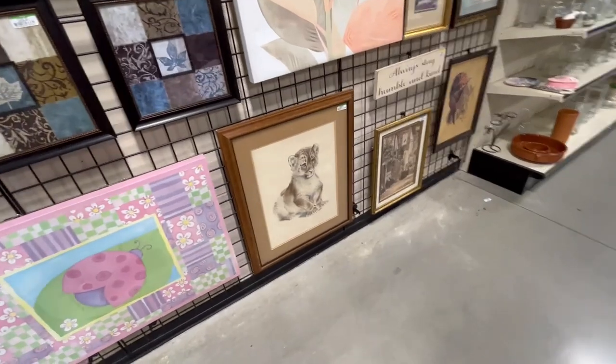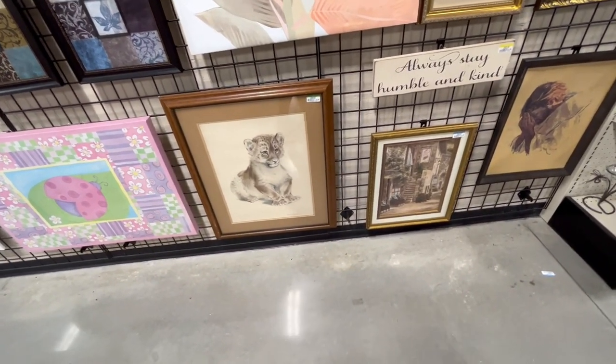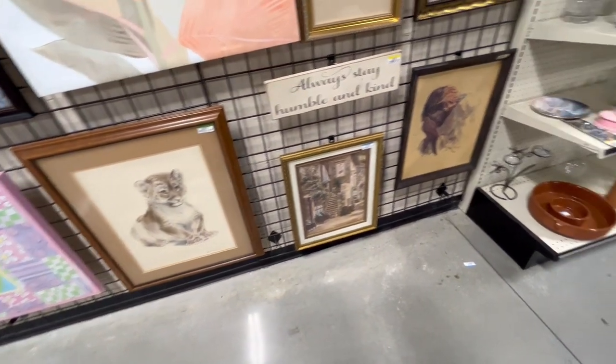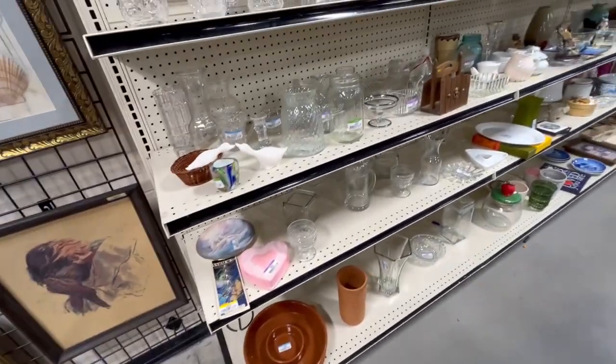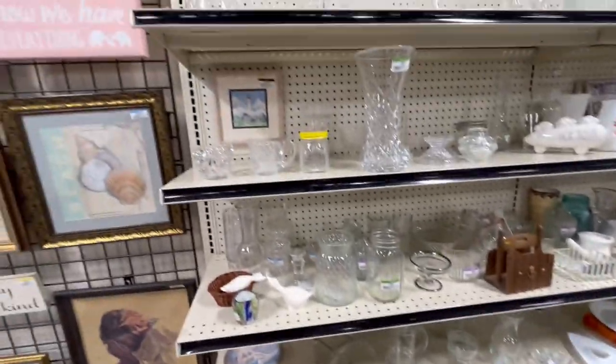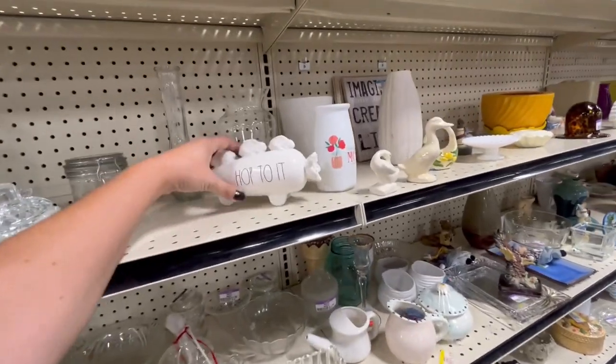I don't really see any artwork. That was cute — original. That is cute. I wonder if it's too big though — I know, I want to find like small ones. That one's small. Yeah, that was pretty small.